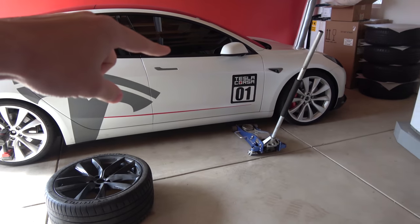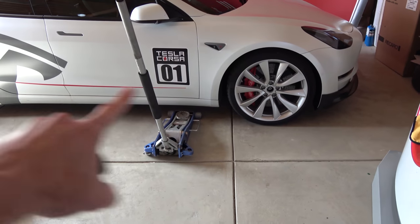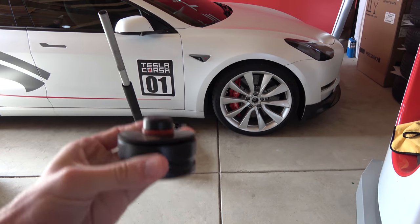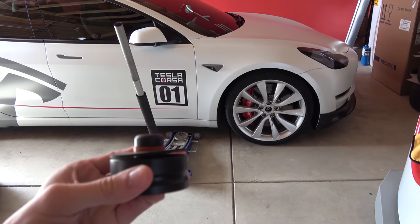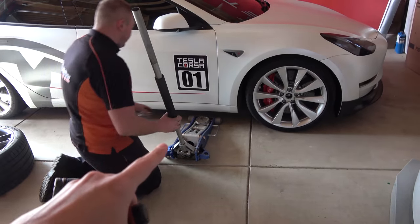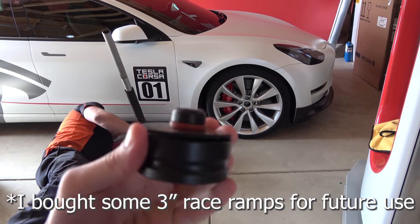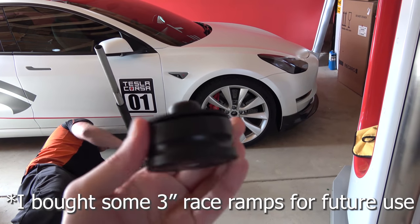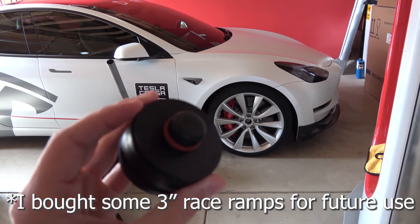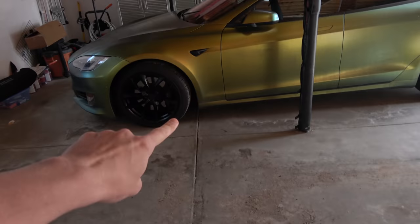The Model S is all done. Now working on the Model 3, but I screwed up a little bit — I lowered it so we could put different springs on it, and now the jack pad up under there no longer fits. Luckily they have a hockey puck, so we're going to use the hockey puck method. It might not be ideal but it'll work. Unfortunately I dropped it too much for the jack pad, so keep that in mind if you're going to drop your car — you might not be able to use your jack pads.